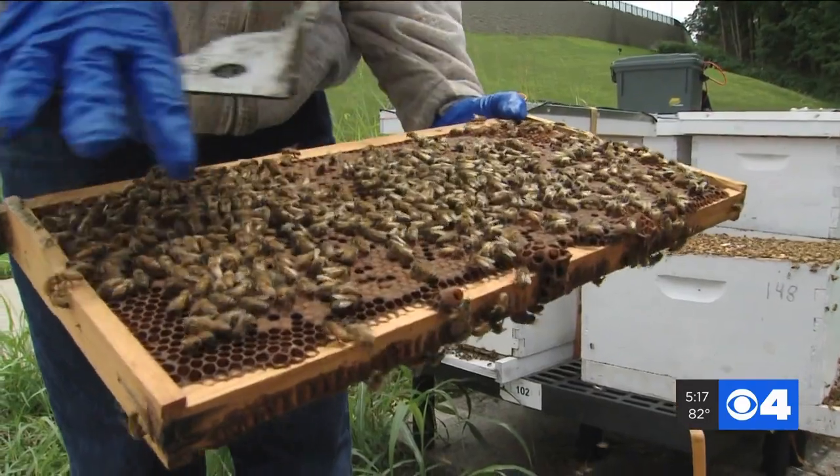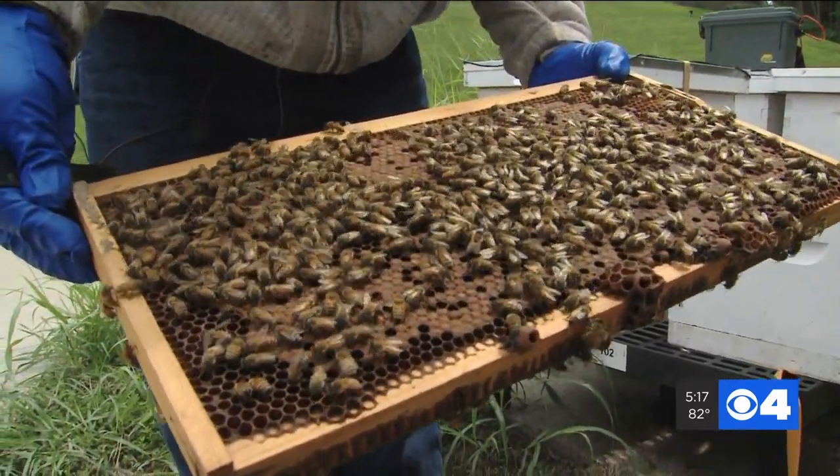Bees are facing a lot of challenges, and one of those is forage and habitat. So by planting a plant, learning about the bees in our observation hive, and taking their plant home, everyone can feed a bee. Bayer launched the Feed a Bee program to address the challenges honeybees are facing.